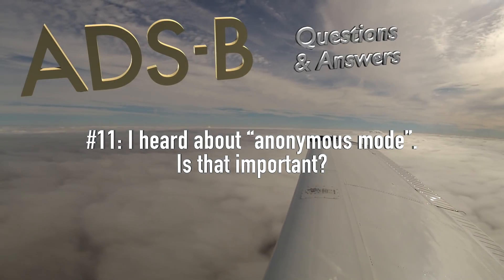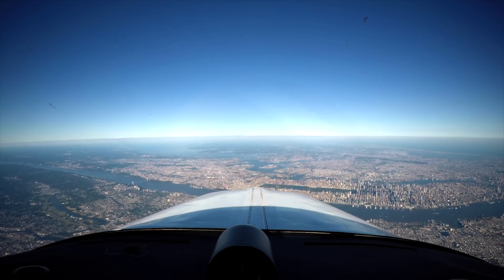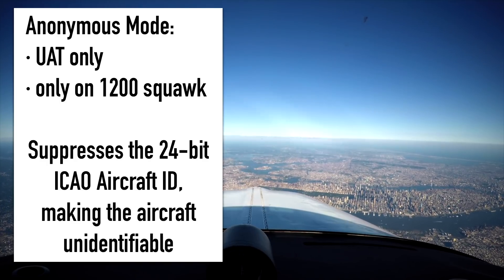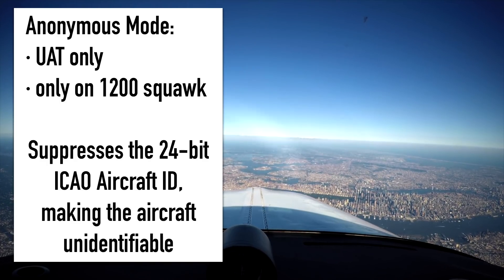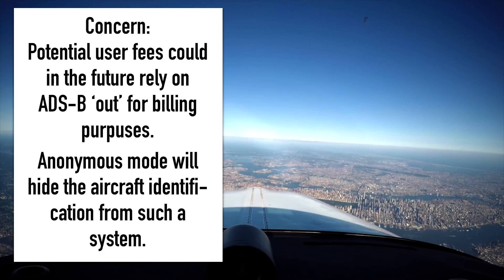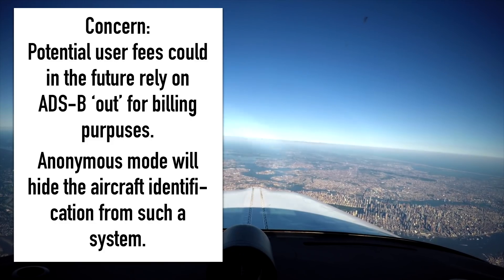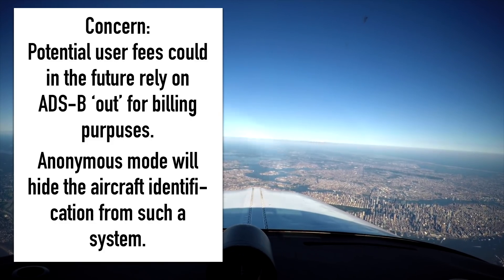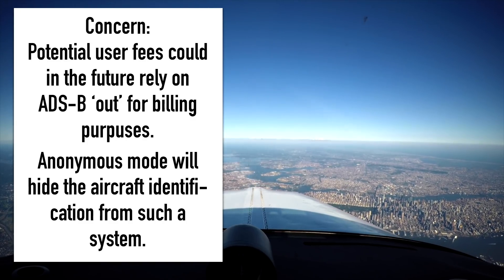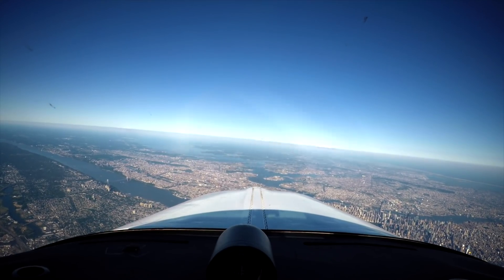I heard people talk about anonymous mode. Is that important? Opinions differ on this topic. There is something called anonymous mode on UAT products, which makes your flight unidentifiable as long as you squawk the VFR squawk code 1200. Some people are concerned that sometime in the future there may be a charge for using the airspace in the United States — user fees of some sort. Others argue that user fees are already a reality in many other countries and they don't rely on ADS-B at all. Time will tell who is right, but personally I don't worry about this.